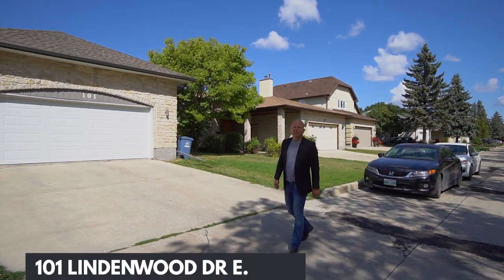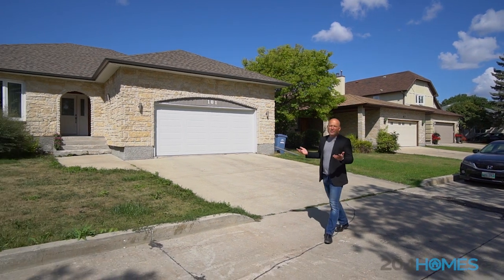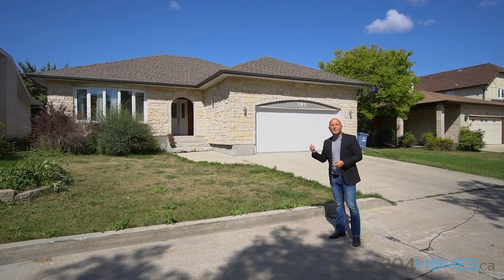Hi guys, Sean Caridi from RE-MAX One Group, and we're back here in one of my favorite neighborhoods, Lindenwoods. Have you been looking for something close to schools, close to shopping, close to restaurants? Then I've got a house I want to show you — it's 101 Lindenwood Drive East.